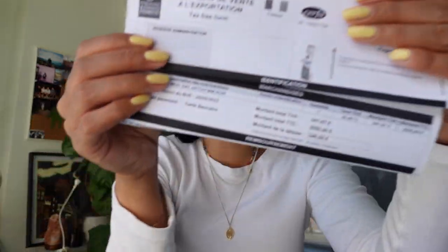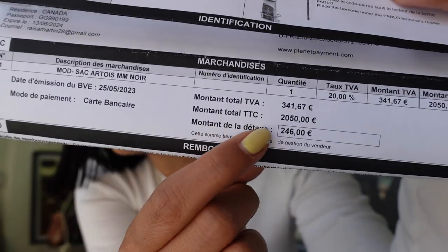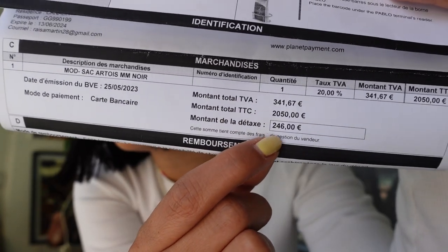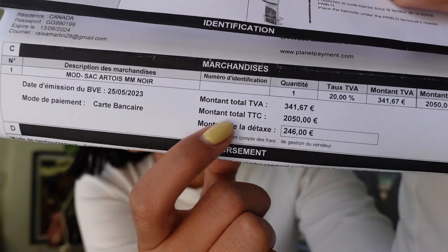I want to show you how much of a refund you'll get back. The purchase price was €2,050, and at the bottom of the form you can see the refund amount. The refund for this specific item is €246 that I'll get back into my credit card. Most places in Europe, if they know you're a tourist, will automatically process this sheet for you.